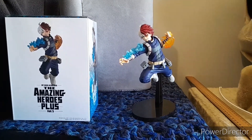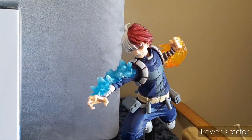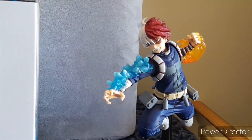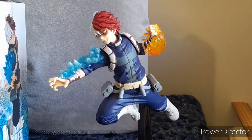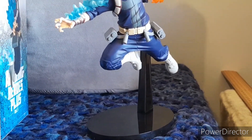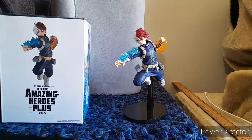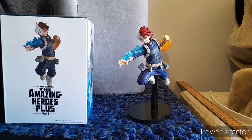Here is the figure of Shoto Todoroki. I'll show some of the angles for the character. One thing with this particular figure is that it's one complete piece with its little stand, and of course we can see the part that holds it up in the stand.